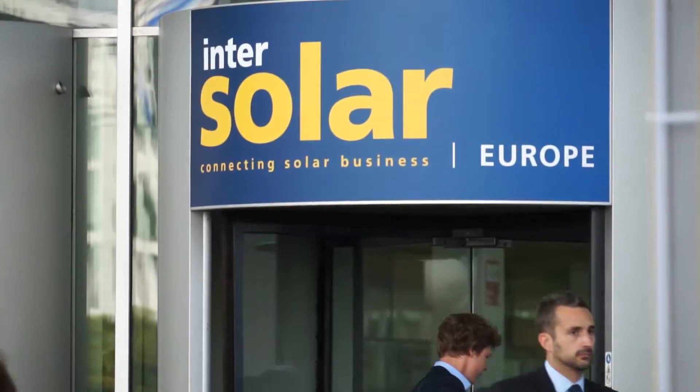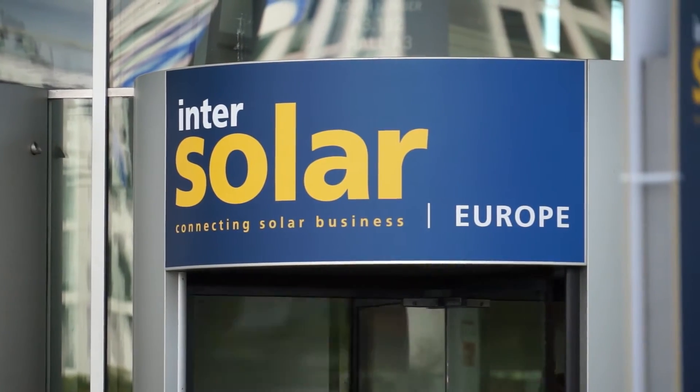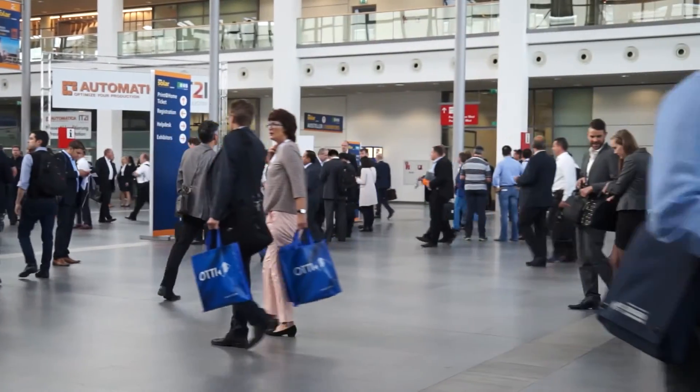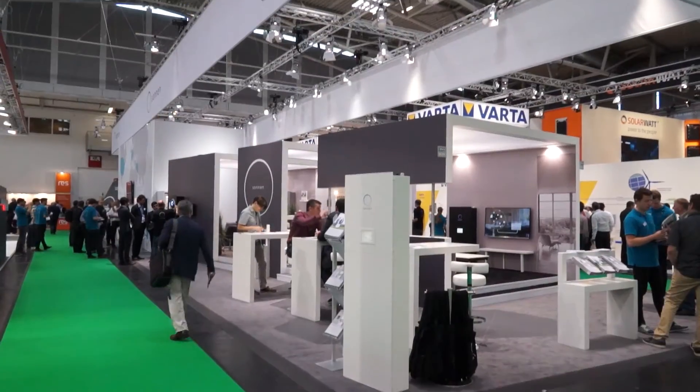In 2016, InterSolar Europe's latest pioneering development sees it combine the themes of energy management, storage, grid integration, and energy management under the key topic of smart renewable energy.